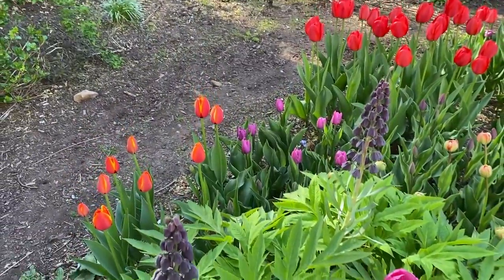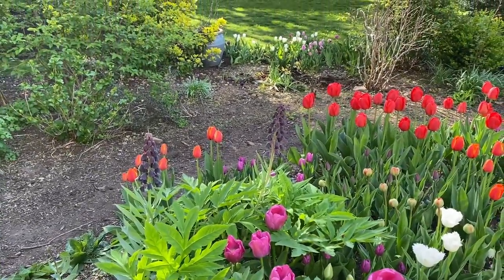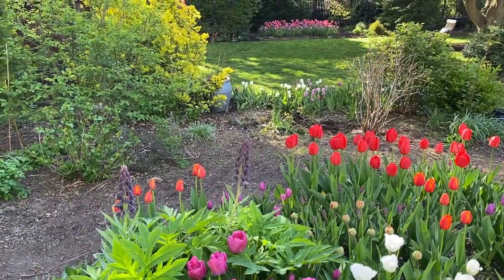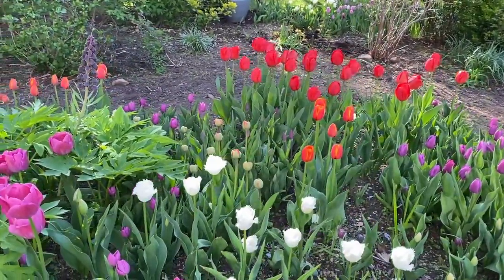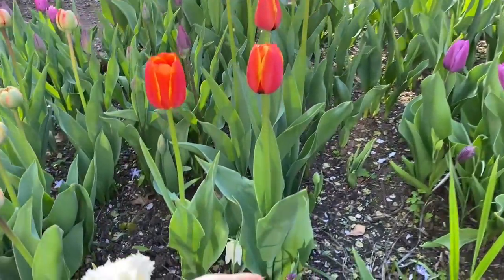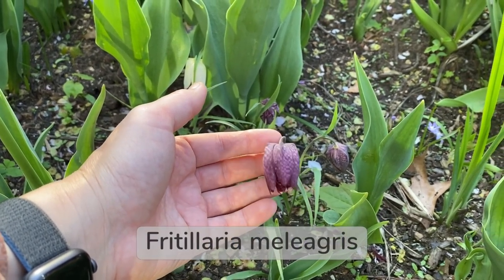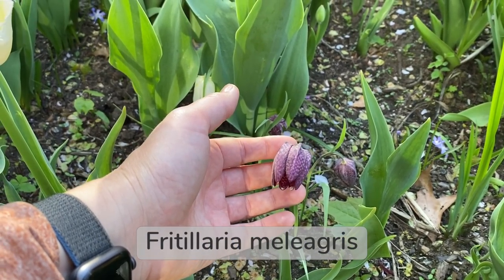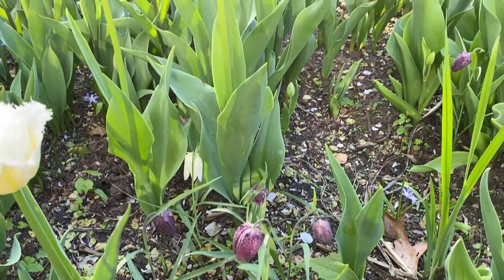Fritillarias are underused in gardens — I'm not sure why. They are expensive; I agree the price point is a little bit too high. But they are deer resistant and they are perennial. This is a checkered Fritillaria right here — also my first time growing it. I've seen it grown before, but it is such an adorable little plant.